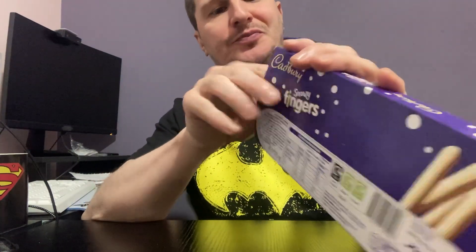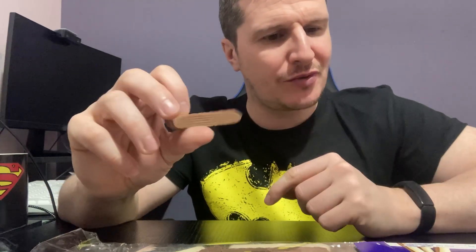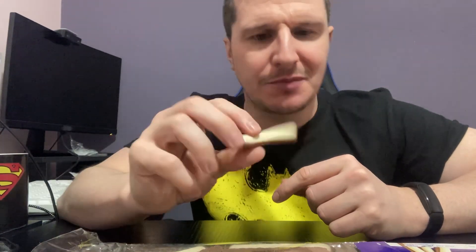They've already been opened because Kirstie made me one before I came up and done this — she was scared in case I ate them all. I like the normal chocolate fingers, I'm not really a big white chocolate fan, but let's see.